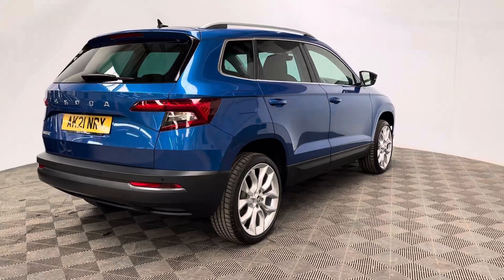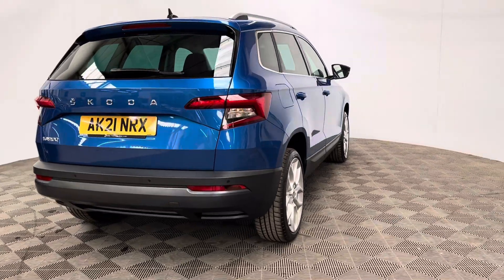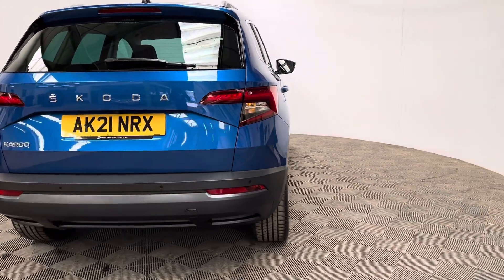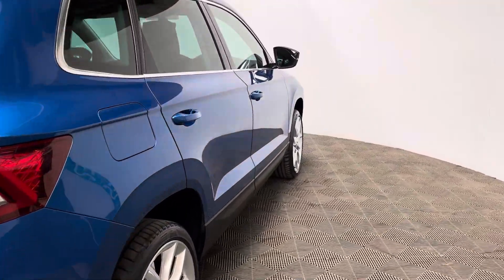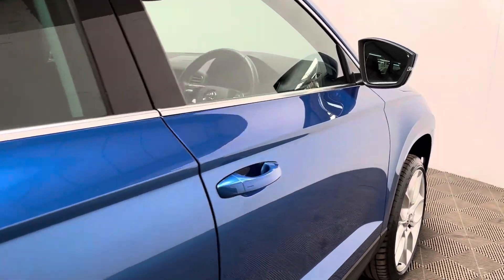The insurance group is 17 and this is a one-owner vehicle having covered just over 24,000 miles, and comes with full service history. This particular colour is the metallic race blue and looks in good condition for age and mileage.